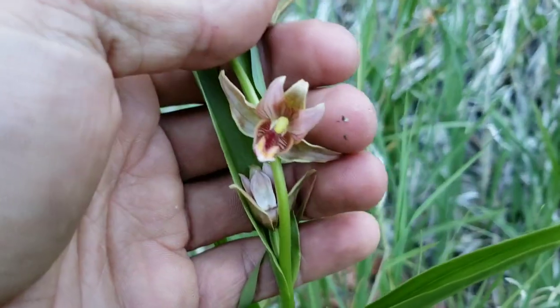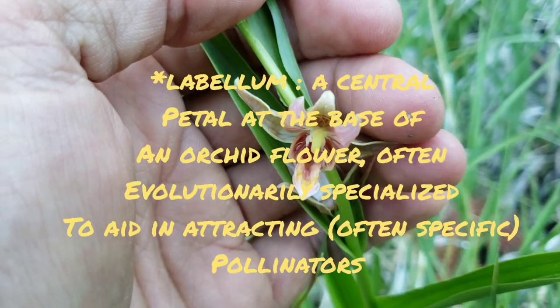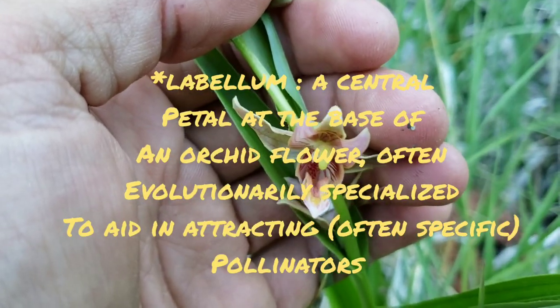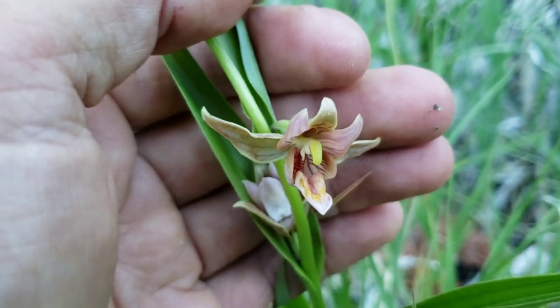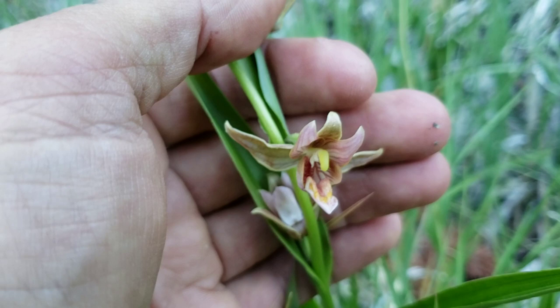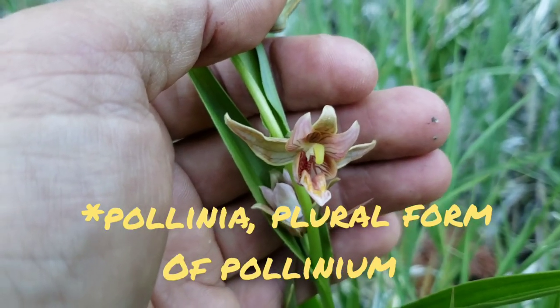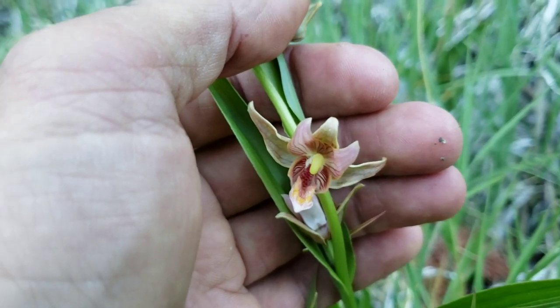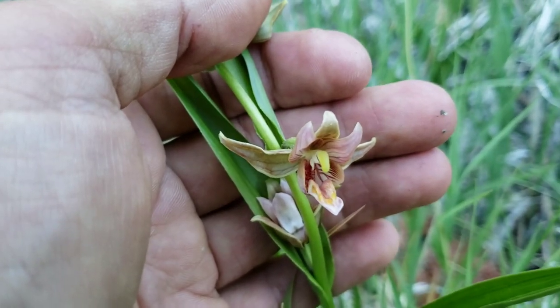This is Epipactis gigantea. Look at that labellum — that bottom tepal right there. That's where all the magic is, that's what lures the pollinators. And then, like milkweeds, these orchids have pollinia. Their pollen does not occur on stamens the way you normally think of pollen — lots of little dusty particles. It's packed into two granules per flower, and those are called pollinia.